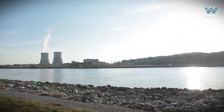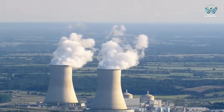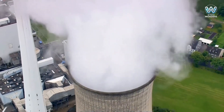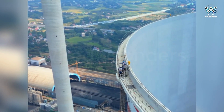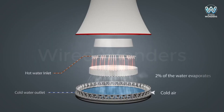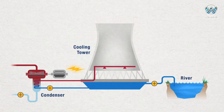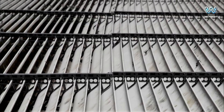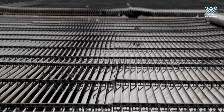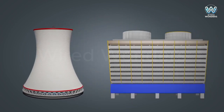Many people see the white clouds rising from cooling towers and worry about pollution — are they releasing harmful smoke? The answer is no. The white clouds are simply water vapor formed when hot water evaporates during the cooling process, just like steam rising from a pot of boiling water. However, cooling towers do have some environmental impacts, such as water consumption and noise. To minimize these effects, engineers have designed closed-loop water circulation systems and noise reduction measures. Overall, cooling towers are still one of the most environmentally friendly solutions, helping conserve energy and reduce pollution.